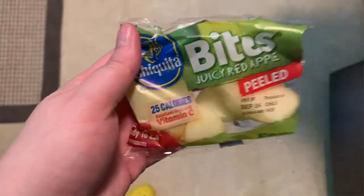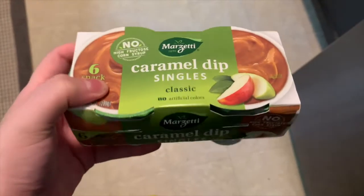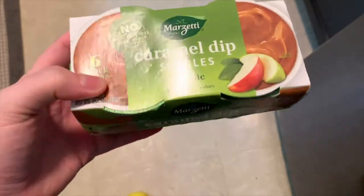As someone who loves apples but hates having to take the time to peel them and cut them, I really enjoy getting the Chiquita peeled apple bites. They also do sell them with the peels on. These are great for dipping in peanut butter, however since I have a peanut allergy I dip them in the Marzetti caramel dip singles, and I find these caramel dip singles right in the produce section of my local grocery store.